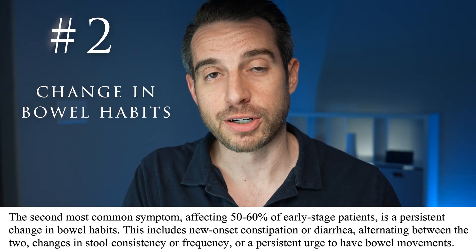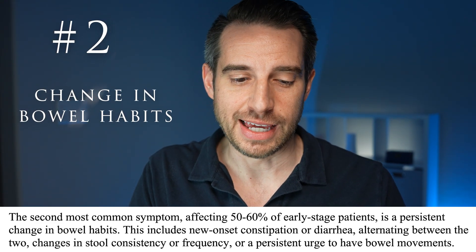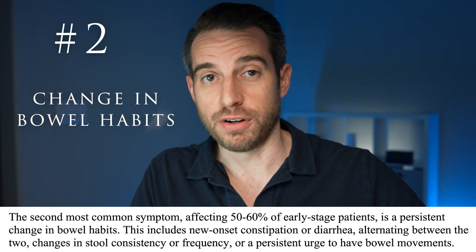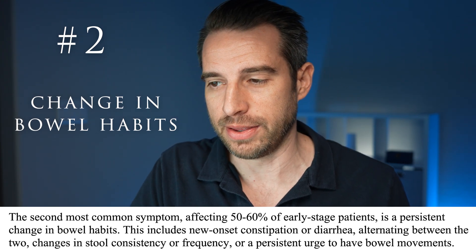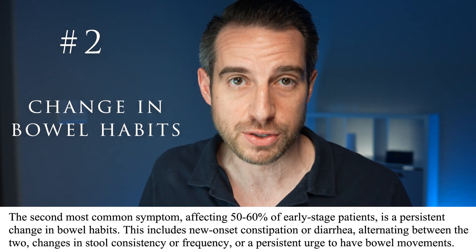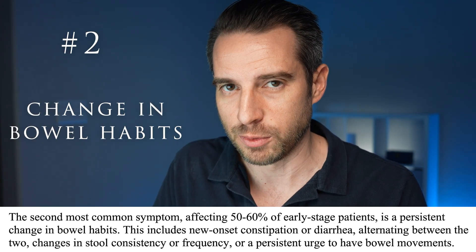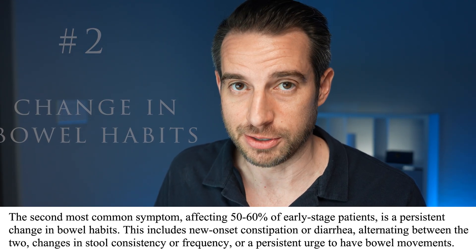Up to number 2 on the list, we're talking about a symptom that occurs in 50% to 60% of patients, and that is a persistent change in bowel habits — whether that's a change in stool color, consistency going from hard to soft or vice versa, or alternating between the two. Any combination of changes in the consistency of your bowel movements or the fecal matter itself is something that should be paid attention to.